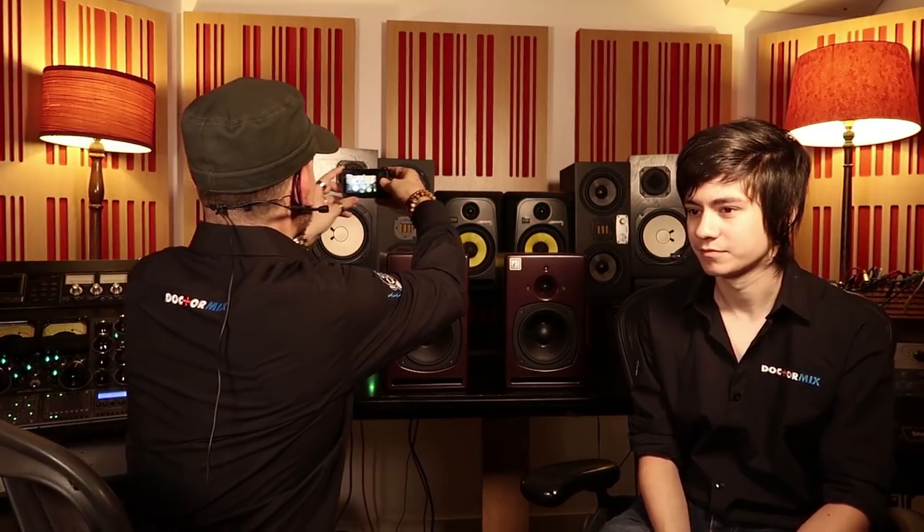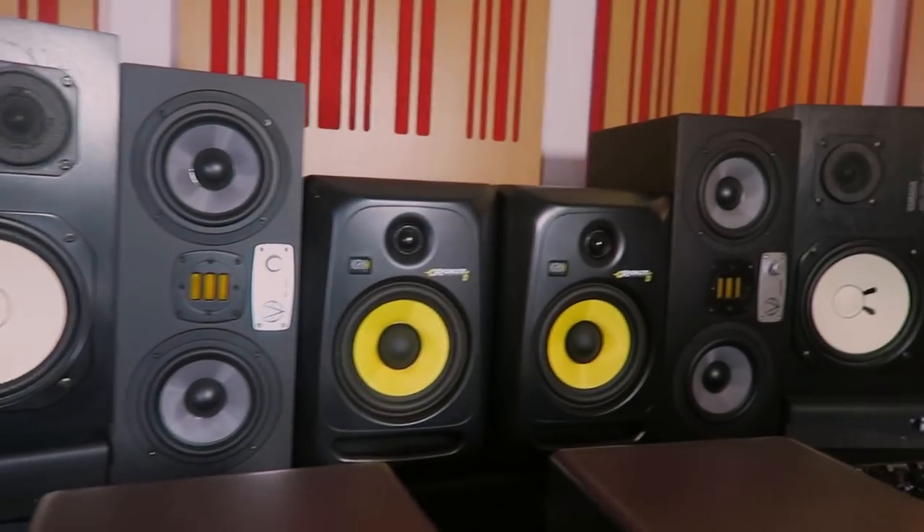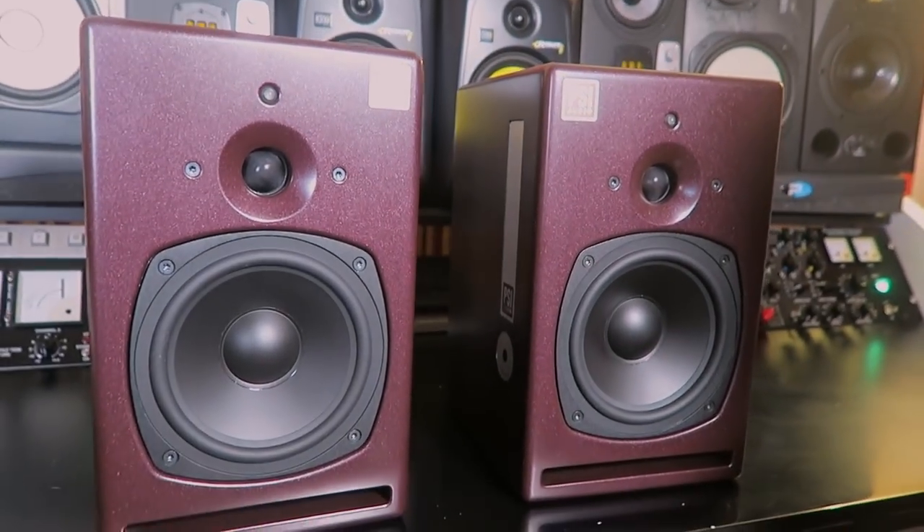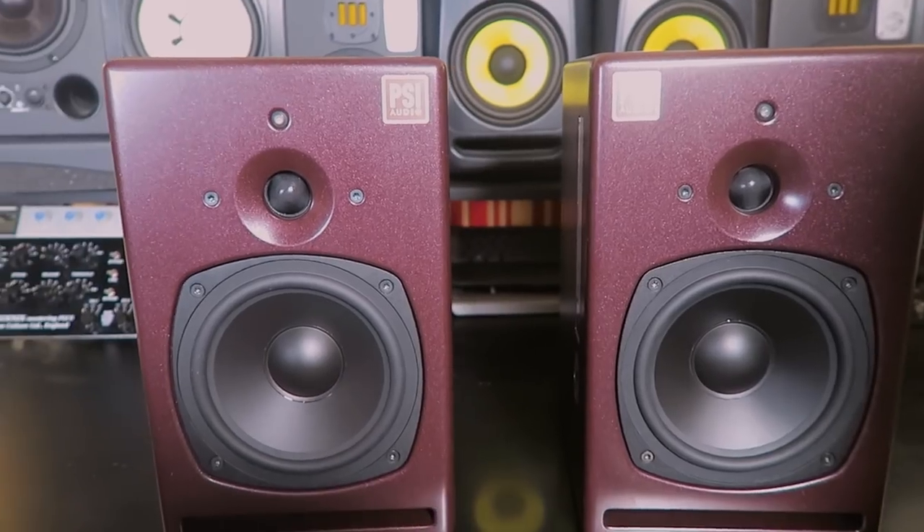Hi and welcome to Dr. Mix. On this episode I'm here with Aron. How are you doing Aron? I'm good, how are you? Good. And we're going to talk about studio monitors. We have a whole bunch of speakers here. We're going to talk about the different characteristics and why you've decided on the PSIs as our mains, and that is coming up.